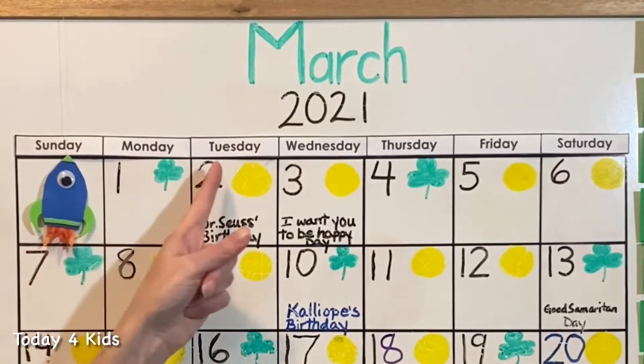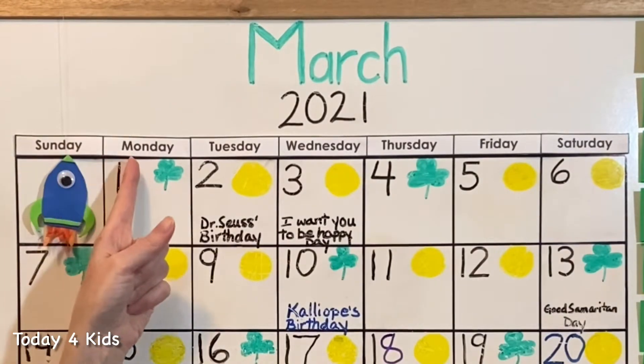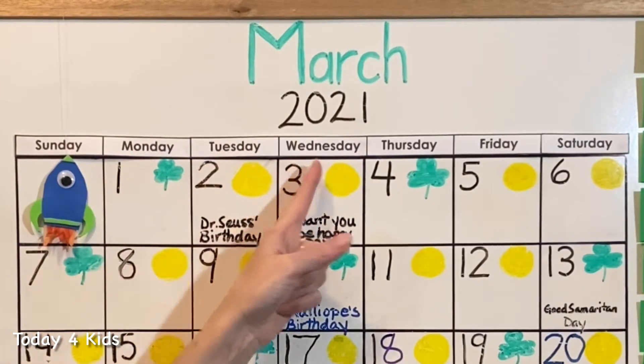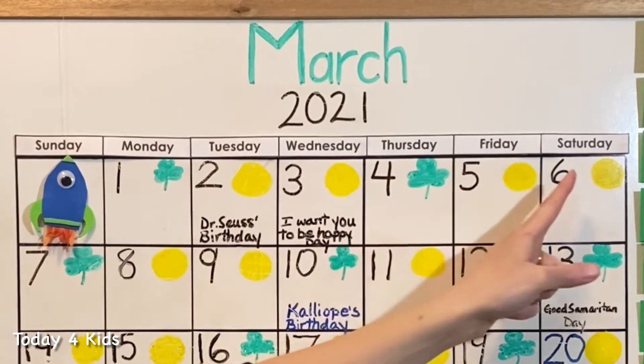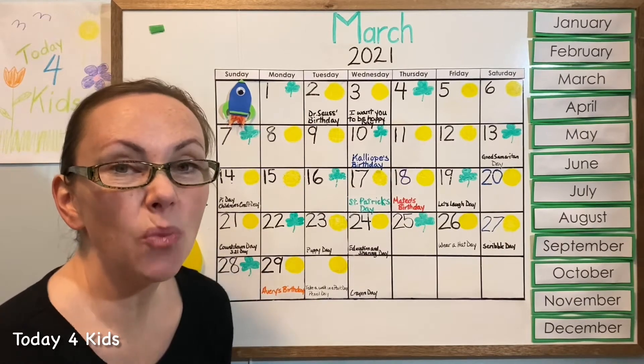One, two, three, four, five, six, seven — there are seven days in the week. Sunday, Monday, Tuesday, Wednesday, Thursday, Friday, Saturday. Good job, thank you for singing that with me. When we do it together it's much more fun.